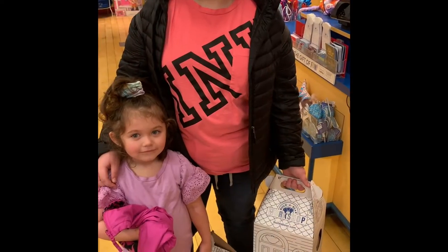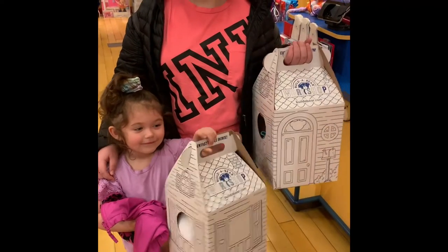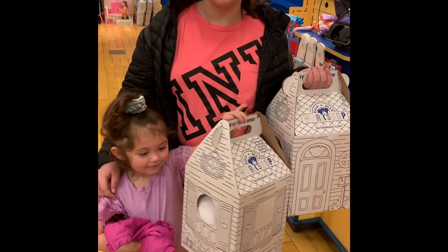Hold your Build-A-Bears up. Say Build-A-Bear. Build-A-Bear! Build-A-Bear!